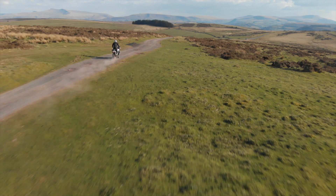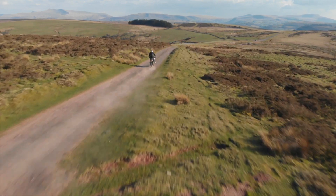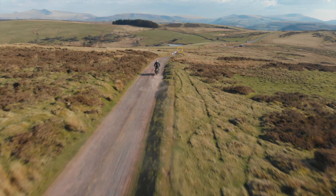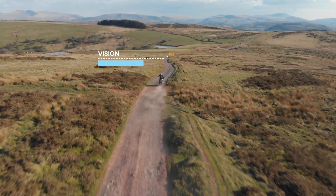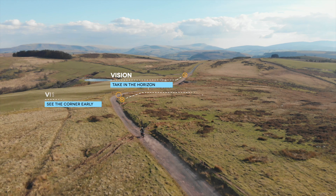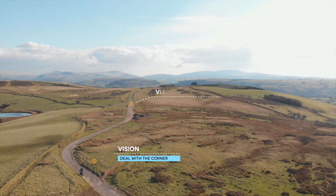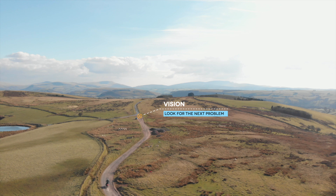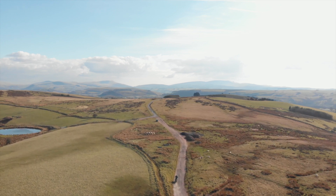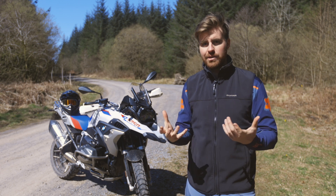I can't stress enough that when I say look up, I don't mean look a hundred meters — I mean look five kilometers if you can. It really makes a big difference to how fast your brain can process things, how overwhelmed you feel when you're riding, and how tense you feel because you don't know what's coming. You will ride better, you'll enjoy it more, you'll have much better flow on the trail, and it will help with our next point which is line choice.